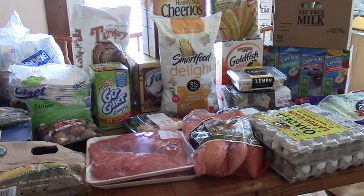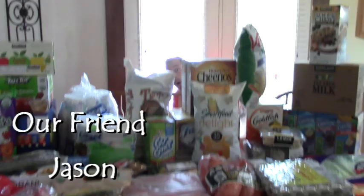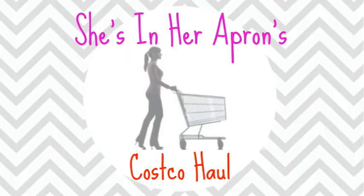Hey, welcome back to She's Miner Apron. Today we are going to do a Costco haul. Welcome back. Here is May's Costco haul.